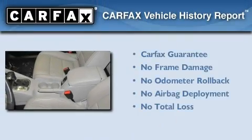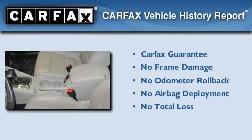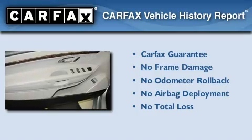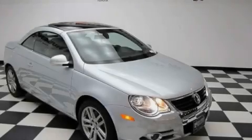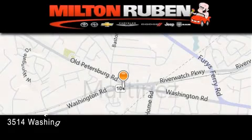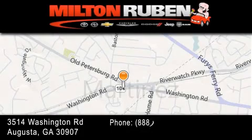Not to mention that this Volkswagen qualifies for the Carfax buyback guarantee. This automobile won't last long at this price. Call and arrange a test drive now. Come experience the Drive Baby advantage here at the Milton Rubin Superstore.